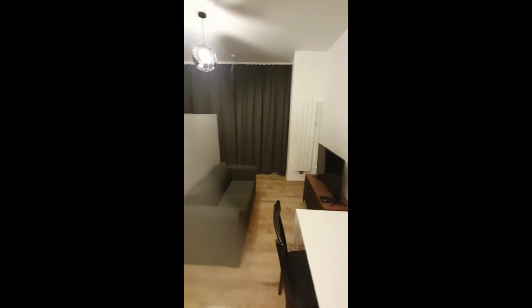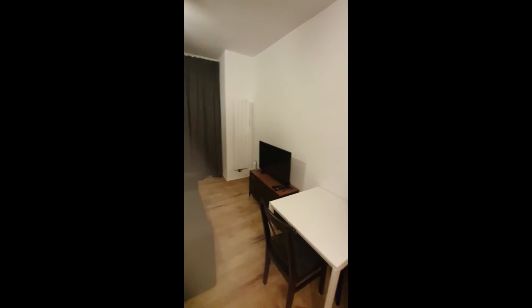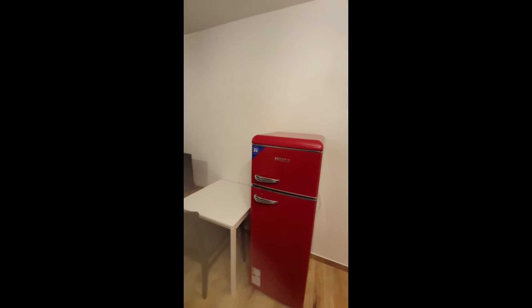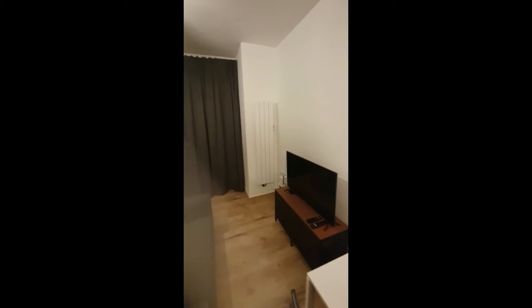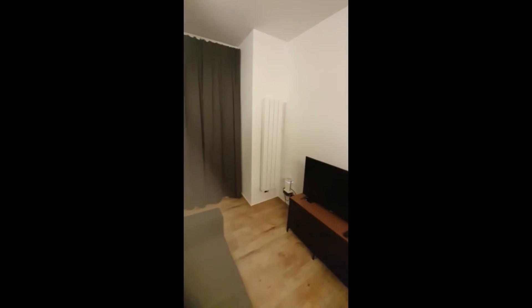On this side, you have the couch with the television and the dining table. You also have the fridge with the freezer, so that's really nice. And as you can see, this is the living area.